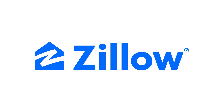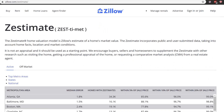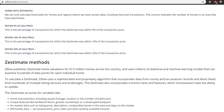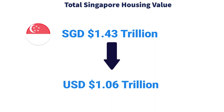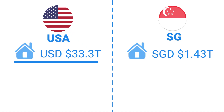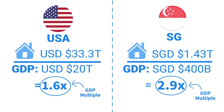The way to interpret whether 2.9x is a big or small number is to compare it to another market. It turns out in the US, there's this company called Zillow — a real estate company — that also has their own auto valuation AI called Zestimate. They've gone through the same exercise of trying to value every single home in the US, and what they found was that the entire US housing stock is worth 33.3 trillion US dollars. In other words, the US housing market is roughly 30 times that of Singapore's. If you apply the same housing-to-GDP comparison for the US, you get a multiple of just 1.6x — versus Singapore's 2.9x.